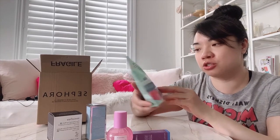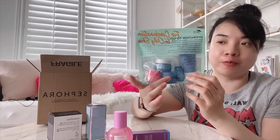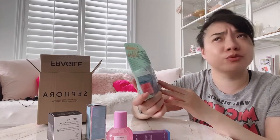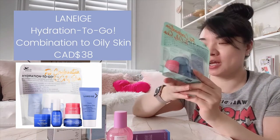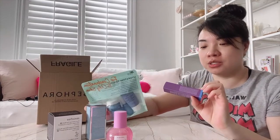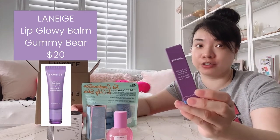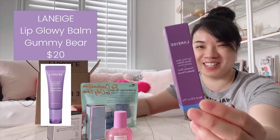I've actually only used two of their products — their cleanser and their water sleeping mask. I got this pack because it was a good price, and I wanted to give the other products a try. I've heard that the lip sleeping mask is really good — a lot of people really like it. I've only used their glowy lip balms, which I really like. This is a new gummy bear flavor that they have, so I wanted to give that a try.